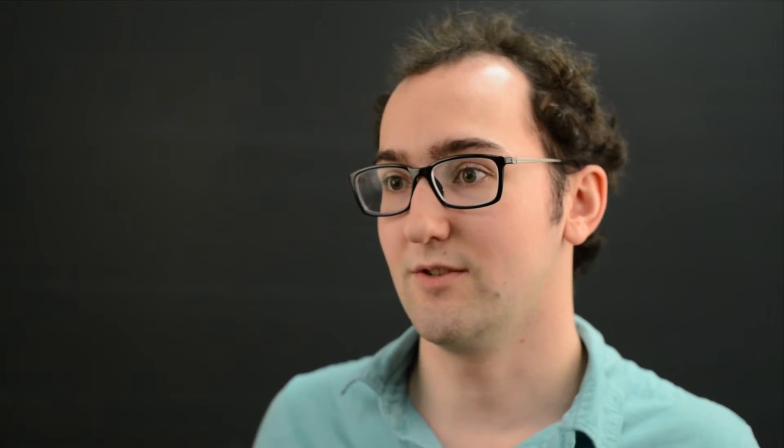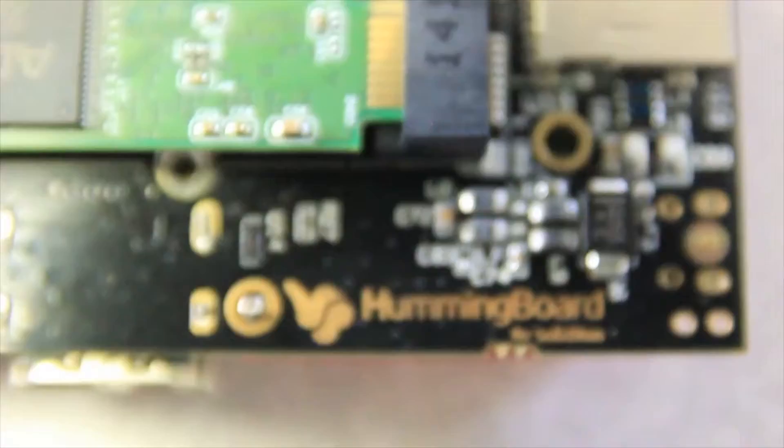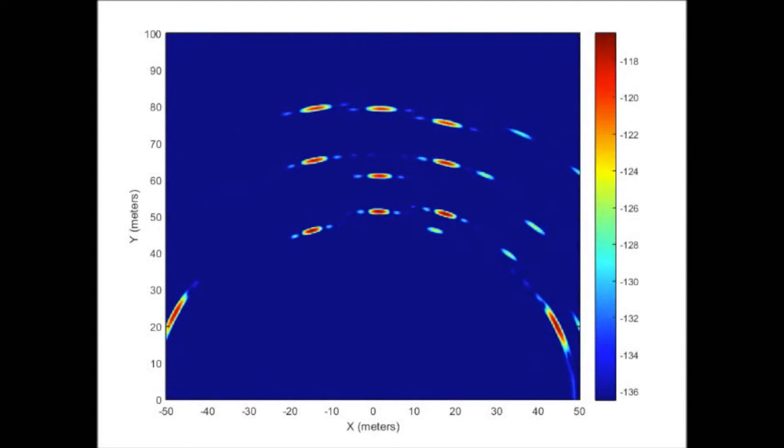We've had to draw on knowledge from almost all of our classes while working on this project, from our digital hardware and programming classes, to our digital signal processing and linear systems classes, even electromagnetic fields and waves to understand radar phenomenology.